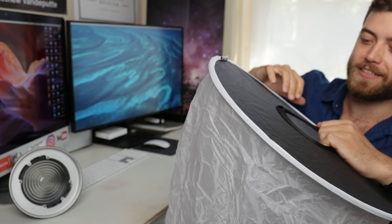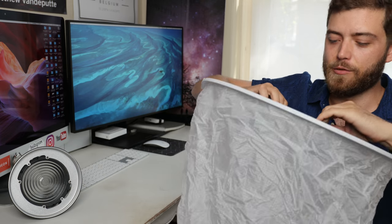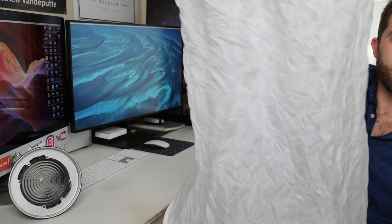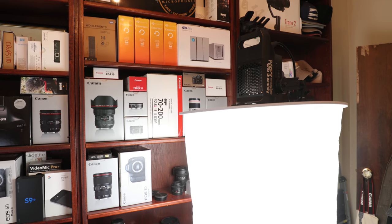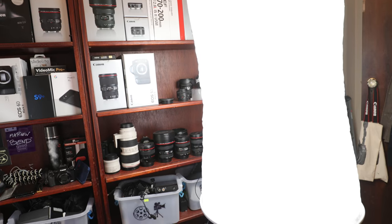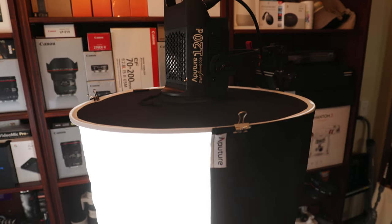It's really light. It has some sort of elastic band here that I assume just goes over the light mount, and then it drapes down like this. The idea is that the light fills this cylinder and exudes this beautiful soft light. Along with this, there's a silver reflector that you can attach to modify your Space Light.